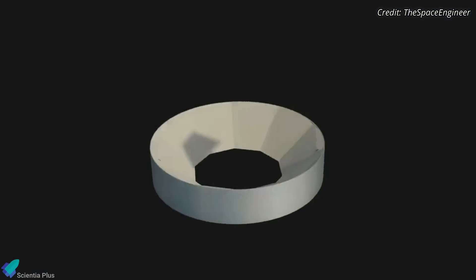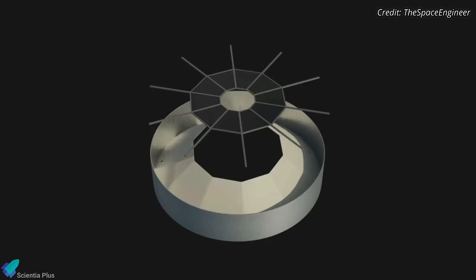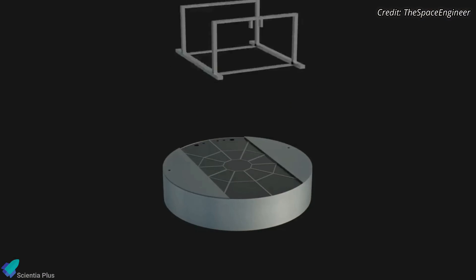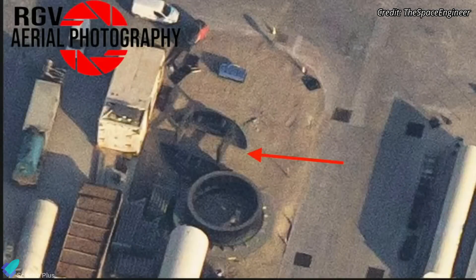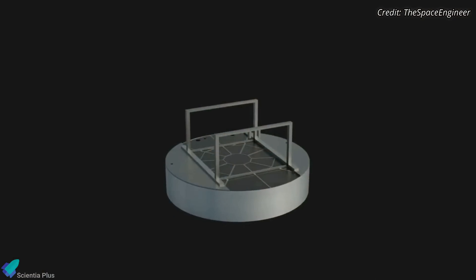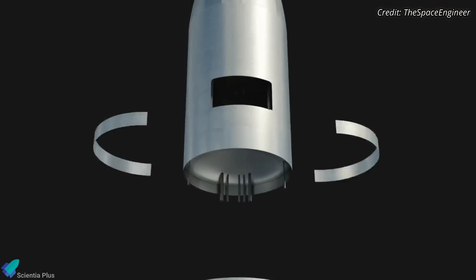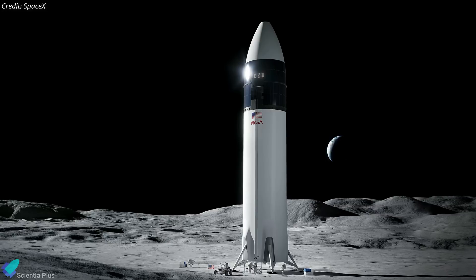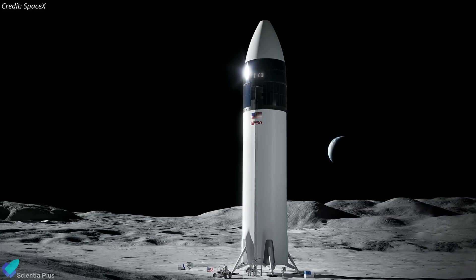The floor of the crew compartment will be placed on top of the forward dome assembly, and the elevator used to transfer astronauts to the lunar surface will be placed on top of the floor. It's currently unclear whether the parts spotted are for a fully operational lunar Starship or for a full-scale mock-up.